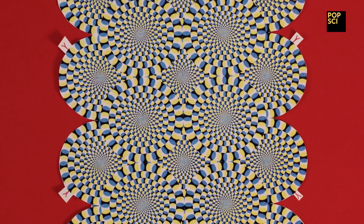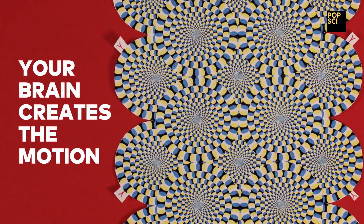Here's how. Look around the image. Each circular, snake-like shape seems to be rotating, right? But this is a still image, not a gif, not a movie. It's actually your brain that's creating the motion.